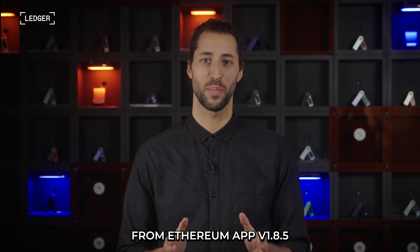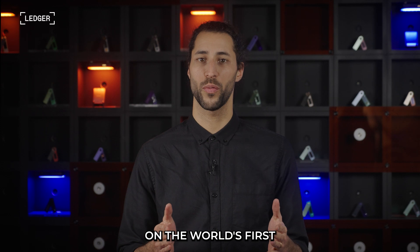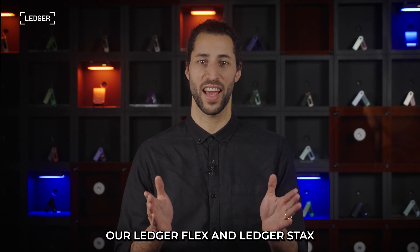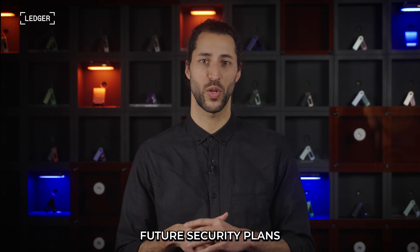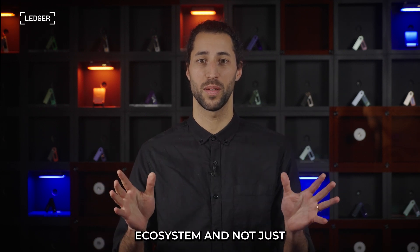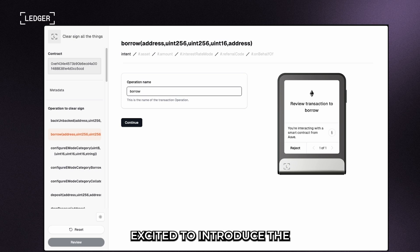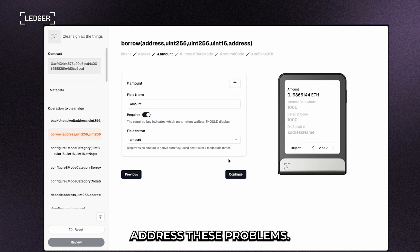Plugin architecture from Ethereum app v1.8.5 paved the way for clear signing on the world's first secure e-ink touchscreen — the Ledger Flex and Ledger Stacks hardware wallets. Clear signing is a major pillar of our future security plans, but there is more to be done. We want to work towards securing the entirety of the Web3 ecosystem — not just for Ledger users — so that's why we're excited to introduce the ERC7730 format to address these problems.